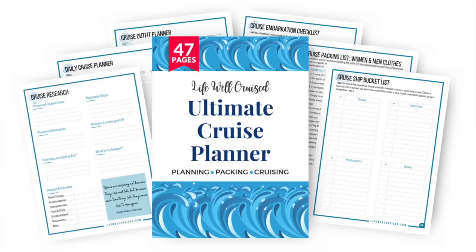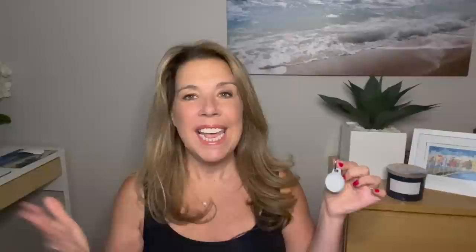If you're going on a cruise and interested in staying organized, I have the Lifewell Cruise Ultimate Cruise Planner — a 47-page downloadable, printable cruise planner. You choose the pages you want and print them as often as you need for as many cruises as you go on. It helps you stay organized from the time you book your cruise all the way through disembarkation. All the information is linked in the description below.